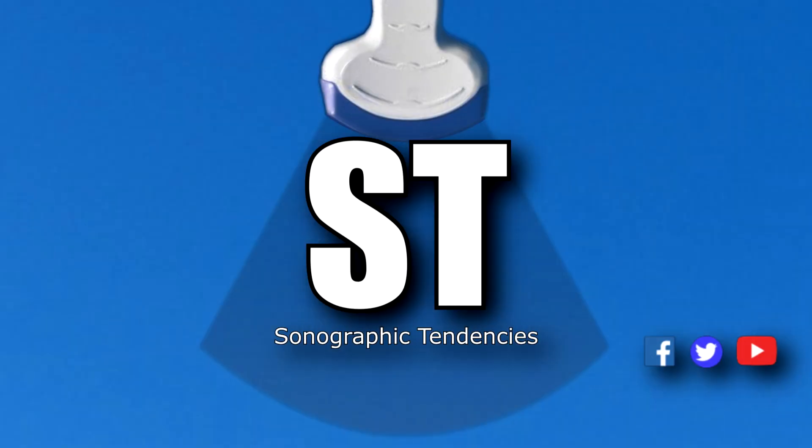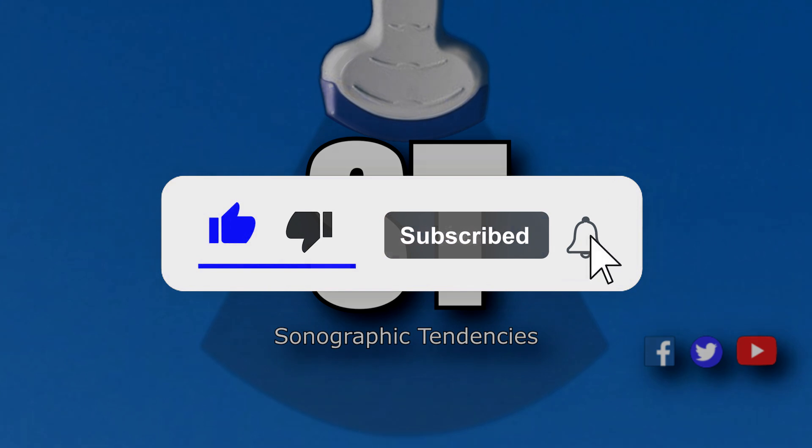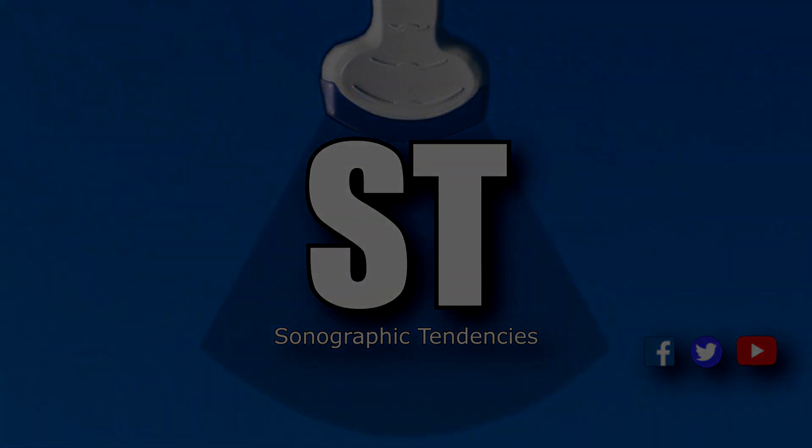Alright, ultrasound everyone — I really hope you enjoyed this. Feel free to hit the like and subscribe button and click the notification bell. Thank you.